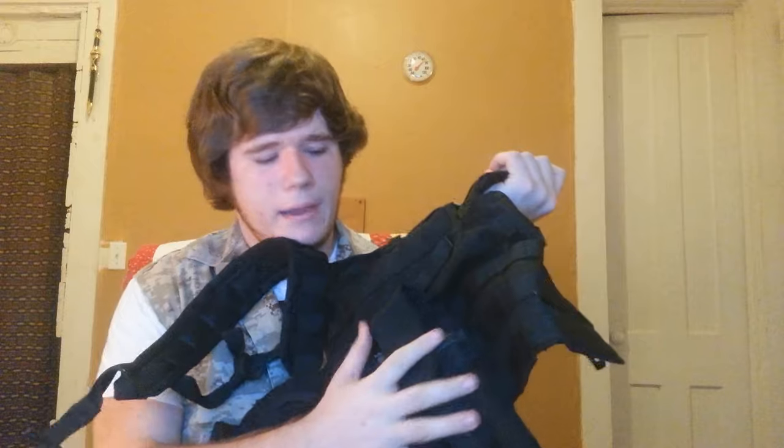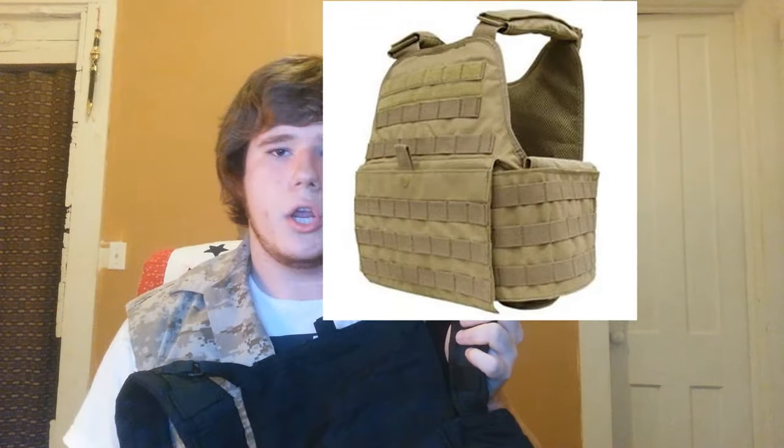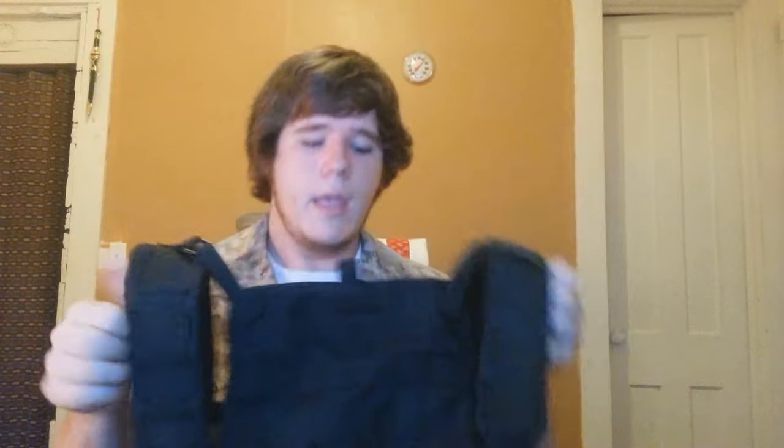Moving on to tactical gear — I have a chest rig right here. Chest rigs can hold your magazines with mag pouches like right here. I have AK mag pouches that also hold pistol magazines. With a chest rig that has MOLLE space, you don't always need to get a plate carrier. If you're into milsim, get a plate carrier, but otherwise I definitely recommend this for the average airsoft player. They run around $30 — this one was $28, made by Condor. It's lightweight and it really does help and makes your life much easier.